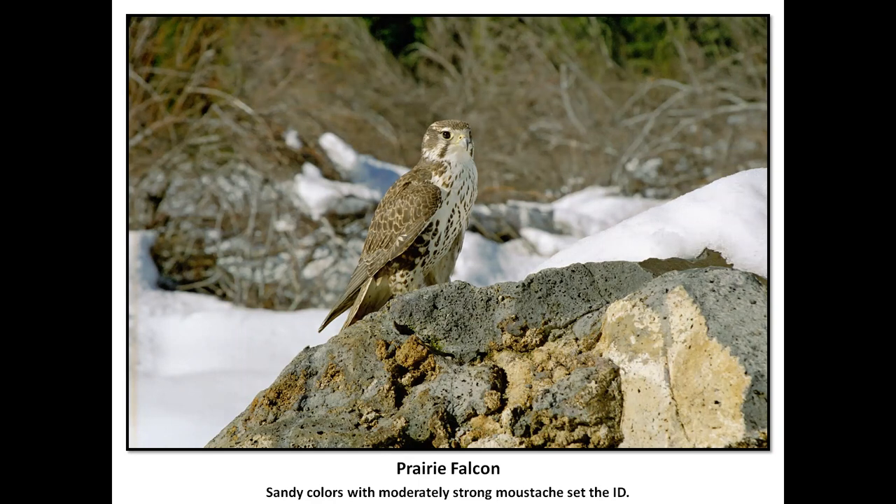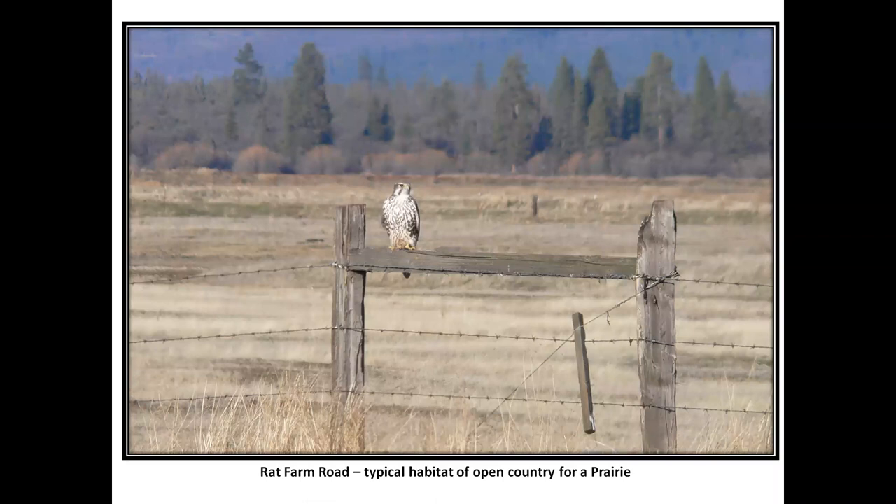Prairie falcons — love to see prairie falcons. Just a gorgeous hawk, this photo by a good friend. One of my notes: if you see a bird and you're trying to figure out if it's a prairie or a peregrine at long distance in a scope — if you try really, really hard to make it a peregrine and it doesn't work, it's a prairie. Look at the sandy colors and the mustache mark.